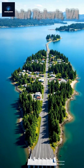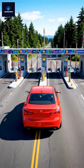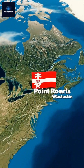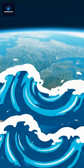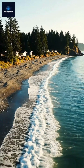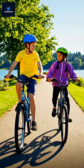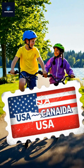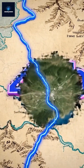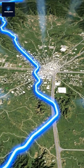First stop: Point Roberts, Washington. This U.S. town is completely cut off, and you can only reach it through Canada. Located just south of Vancouver, it's a peaceful beach town that is oddly isolated. Residents must cross two international borders just to visit the rest of their own country. It's a geographical accident created by the 49th parallel line, drawn in the 1800s.